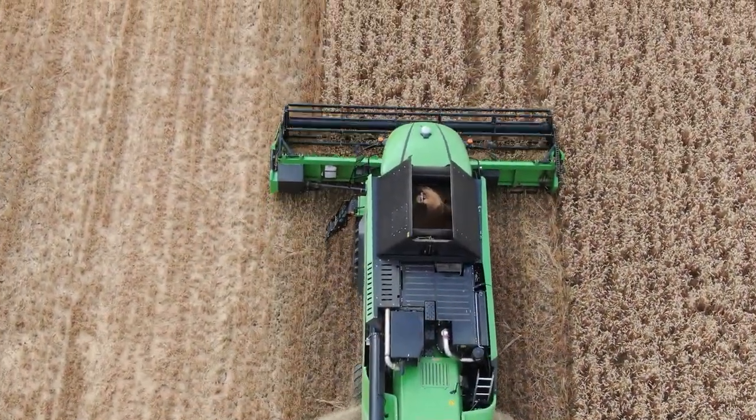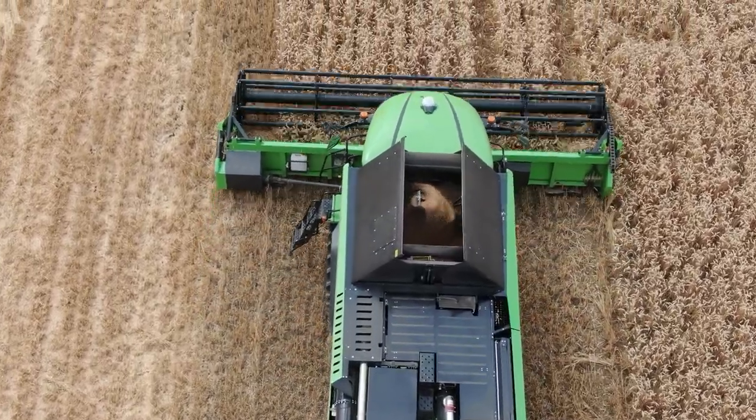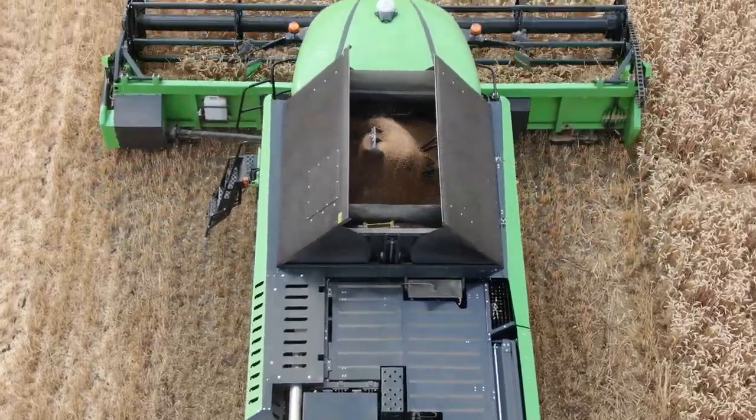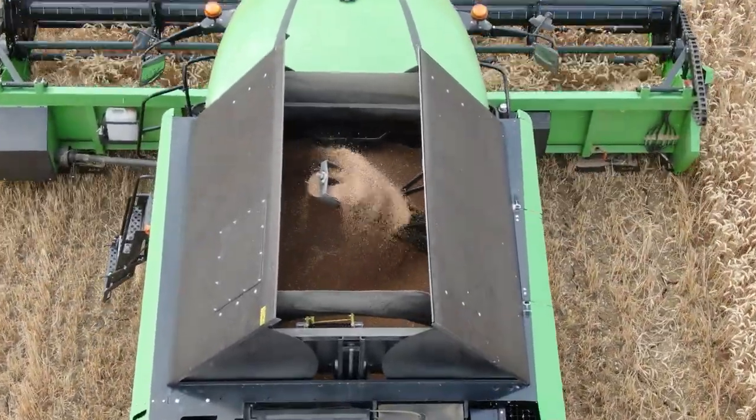Whether that comes in with the mapping or what, I don't know. First time I've actually got to use something that's sort of got GPS on it — we'll just wait for it to be set up.